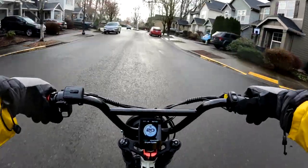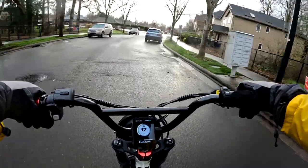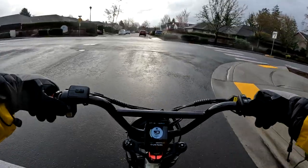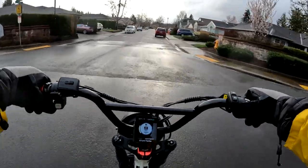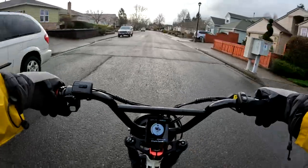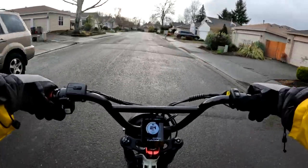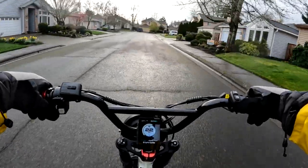The expected range is said to be 65 miles on throttle and 100 miles on pedal assist 1. I'm not so sure you'd actually get 65 or 100 miles, but I haven't done a test on the bike, so I can't really say — I'm just going by what they claim.